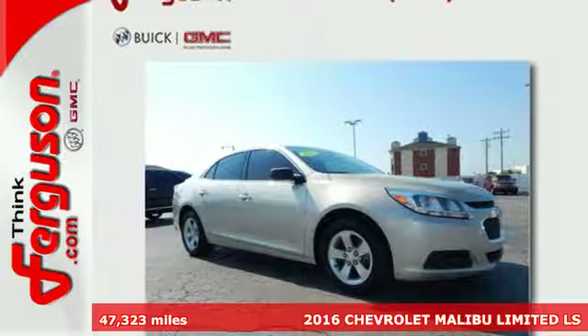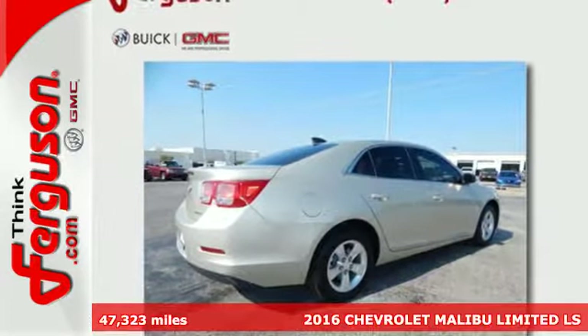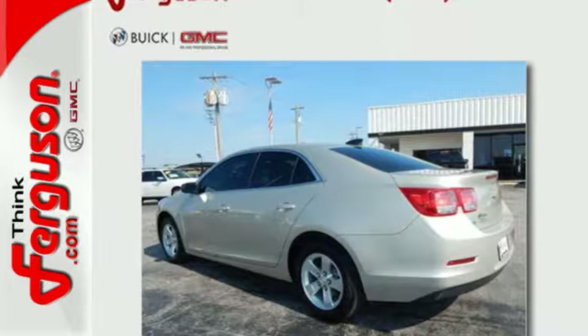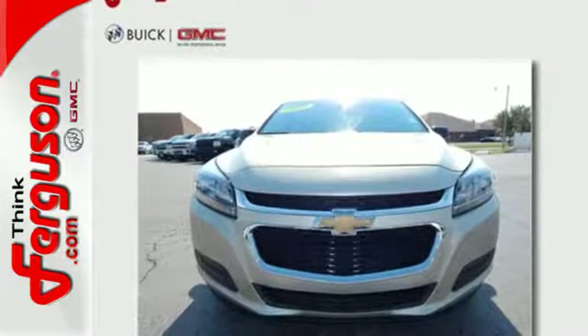Here's a 2016 Chevrolet Malibu. It's time to reset what you think a mid-size sedan should be. The redesign for 2016 gives this Malibu a sleek look with windswept body lines and an agile stance. It's a car you can't wait to drive, and it delivers.